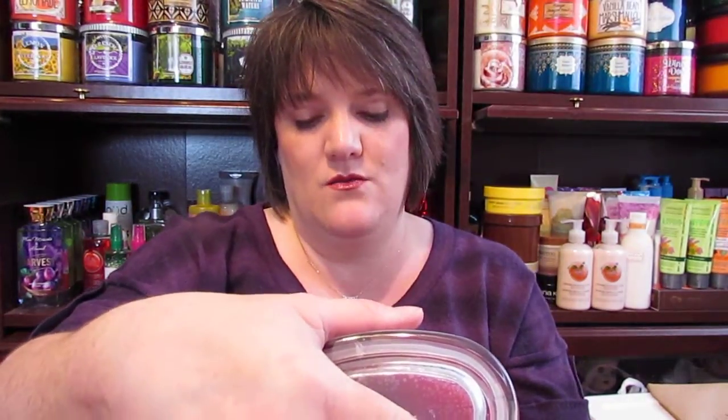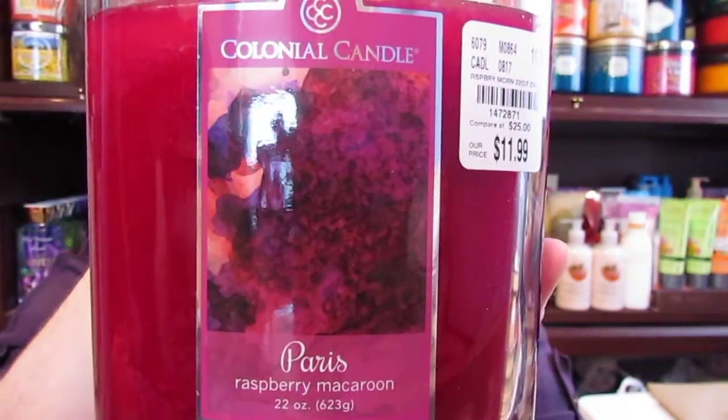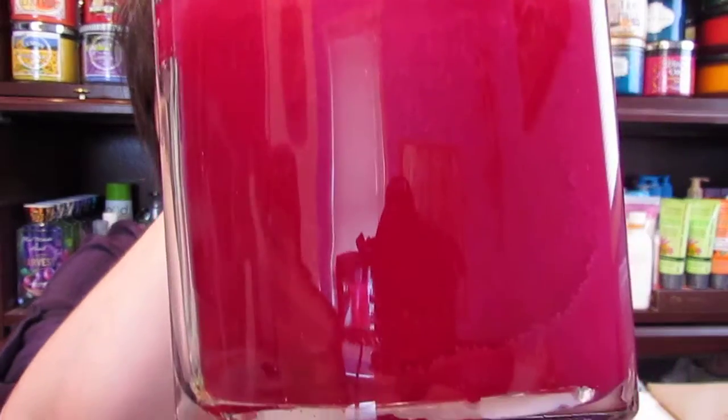Then I got this one called Paris Raspberry Macaroon — or Macaron, I'm not sure how you pronounce that. It looks like this and I got it at TJ Maxx for $11.99 in the 22 ounce size. It smells pretty good and I love the color of the wax on it — it's just gorgeous.